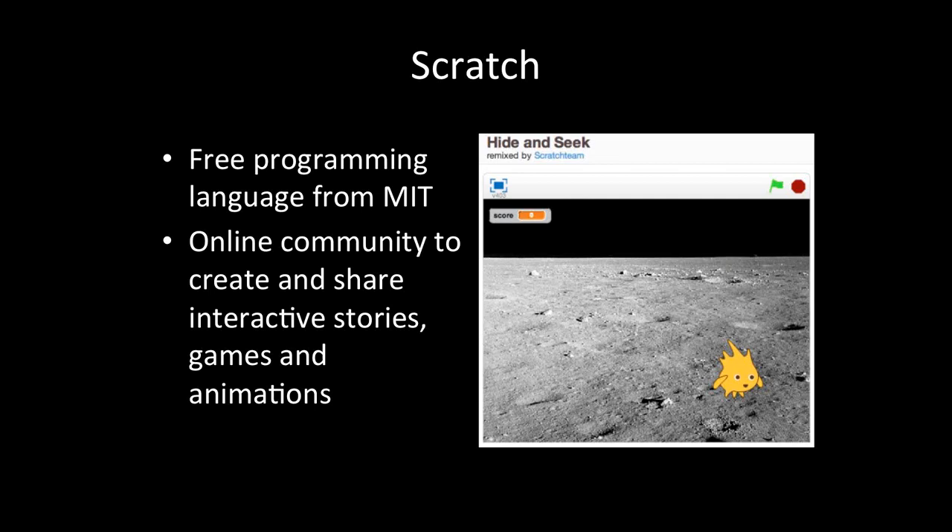Another function that can happen in a makerspace is hacking — computer hacking. One of the easiest, most accessible ways is through Scratch, a free programming language from the fine folks at MIT. It also has an online community for people to share ideas and stories and interactive games and animations. This picture shows a cool little program — a game where a little yellow being appears for a few moments on a moon background and you try to click on it with your mouse before it disappears, just kind of like whack-a-mole. It's a fun little game that was actually built on another game — one user took a different game and built their own game on top of it. Through this way, anyone who wants to learn a little bit more about programming can get started with something like Scratch.